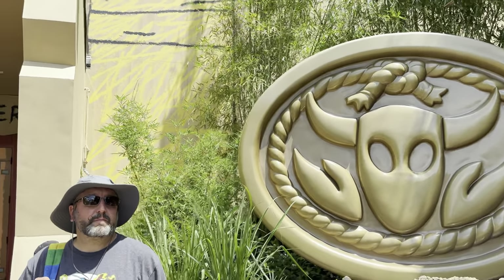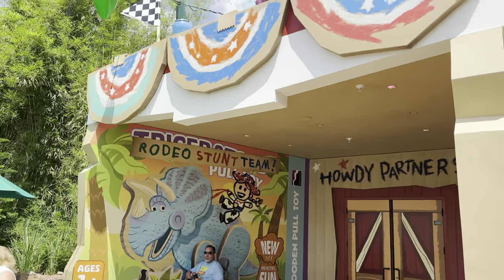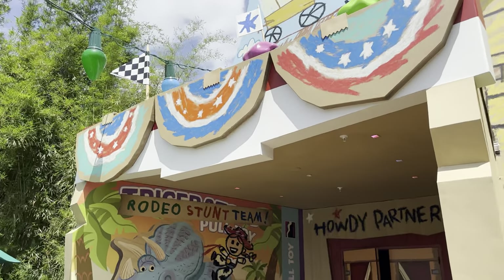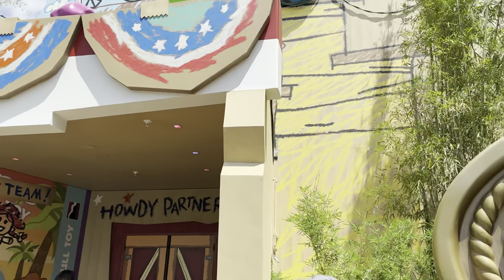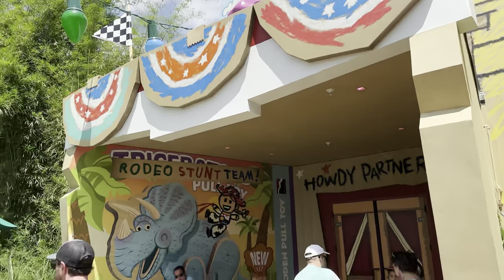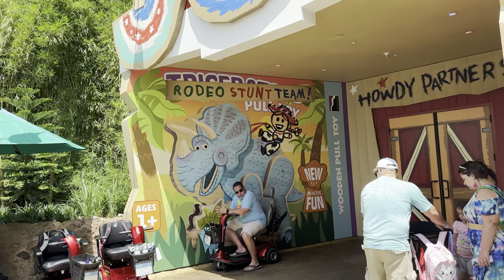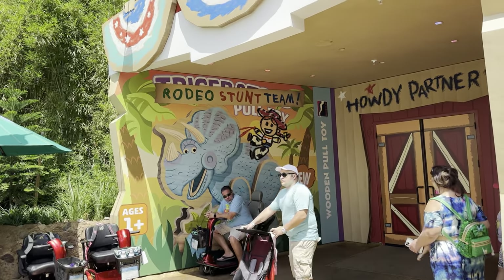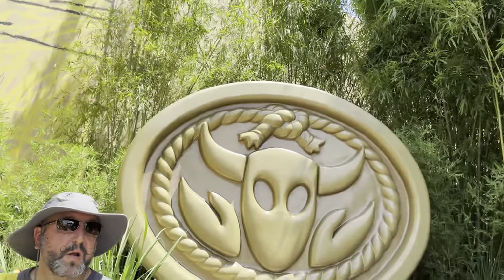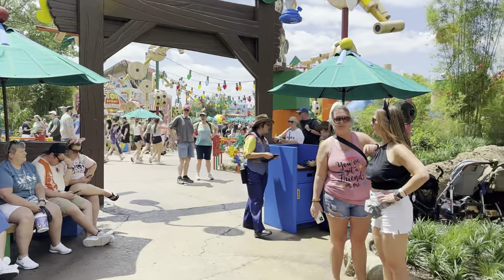Here's what the outside looks like. We got our text that it's ready, and they called us action figures — some action figures will come out and call your names. Just like with the rest of Toy Story Land, Andy built this all himself, so it's all made of cardboard. He draws stuff and uses packaging off of items, like the triceratops pull toy is now the rodeo stunt team. The waiting area is not very big; we just waited across the way in the shade.